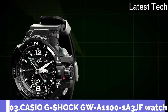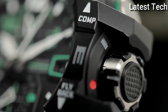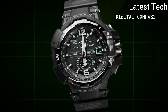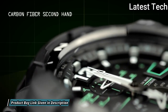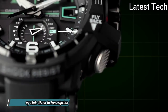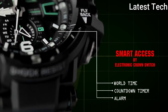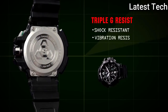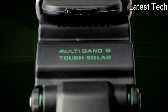Number 3: Casio G-Shock GW-A1100-183JF. It is equipped with Japanese solar quartz movement and a polymer case of round shape. Case dimensions are 53.8mm in diameter and 17.3mm in thickness. Display type: analog. This timepiece has sapphire anti-reflection coating glass.